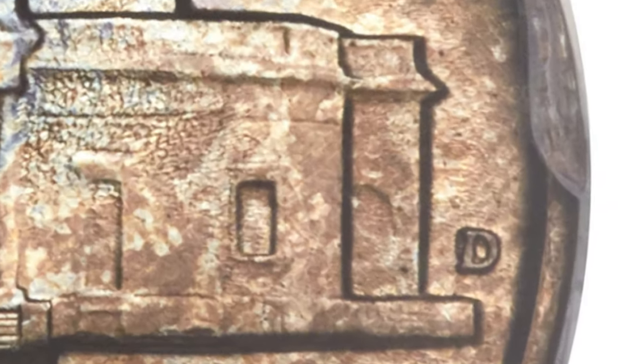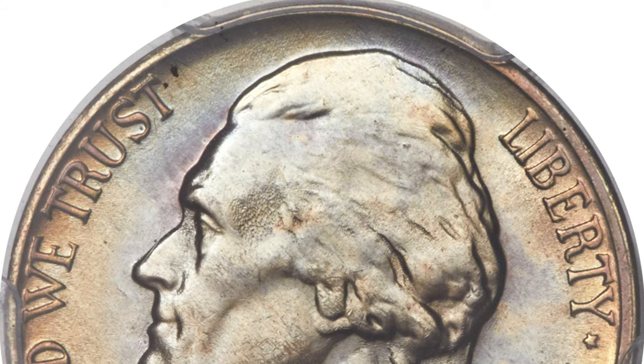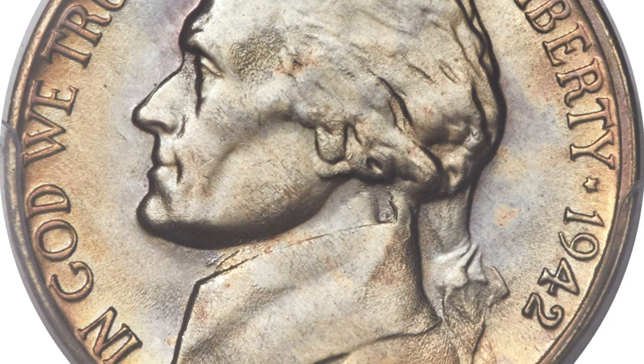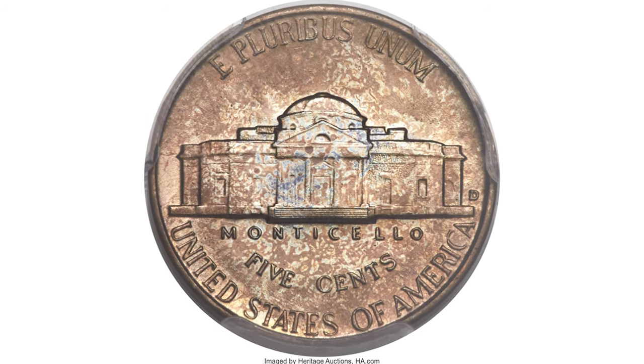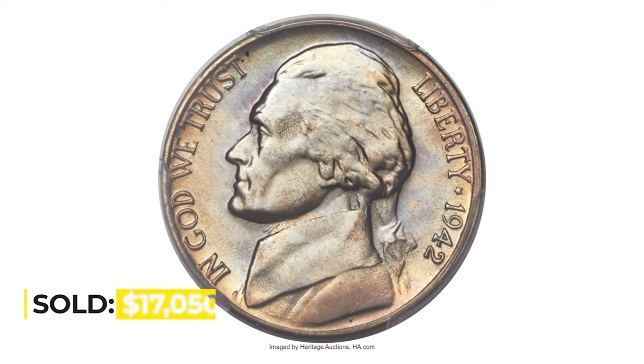As a capstone of a fine nickel collection, in terms of surface quality and eye appeal this example excels as well, surrounding a lustrous largely untoned portrait of Jefferson. The reverse is equally lustrous with dappled peach gold and pale blue shades. It sold for $17,050.43 at auction.